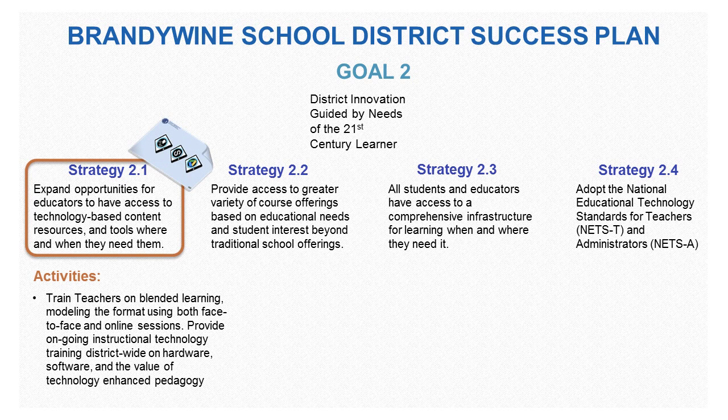The placemat can help train teachers on blended learning modeling — the format using both face-to-face and online sessions — and provide ongoing professional instructional technology training district-wide on hardware, software, and the value of technology-enhanced pedagogy.